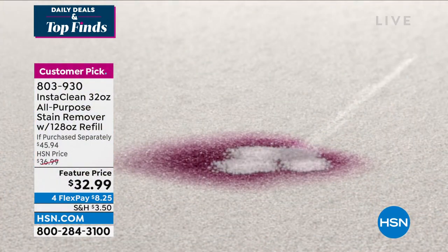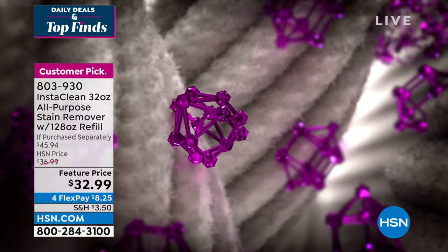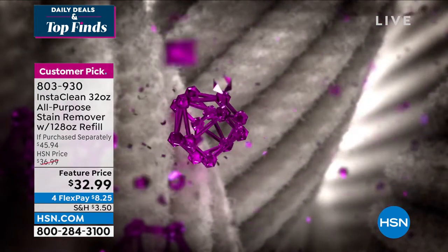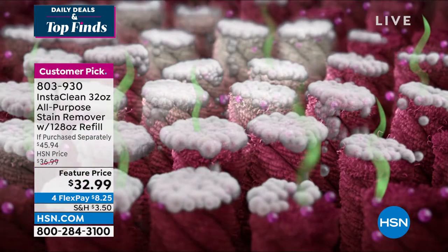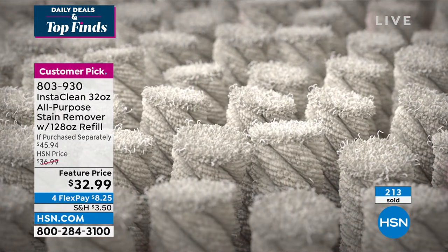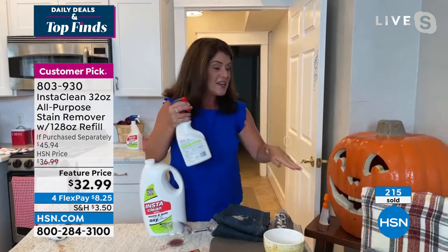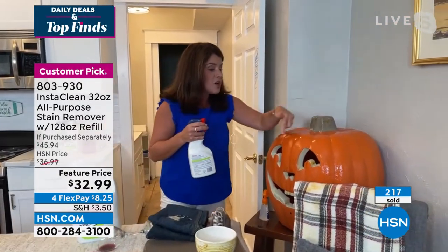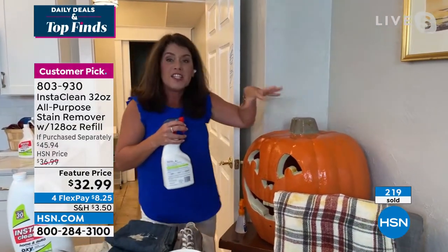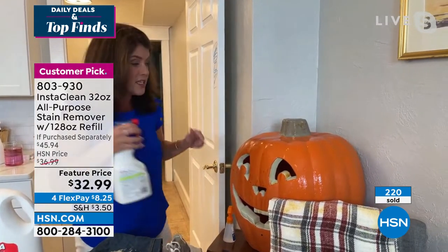Look at what we're seeing here: we're mobilizing around that stain. It penetrates down to the carpet fiber, to the mattress, blanket, clothing — you name it — and it completely and permanently lifts that stain away. It is completely gone everywhere.